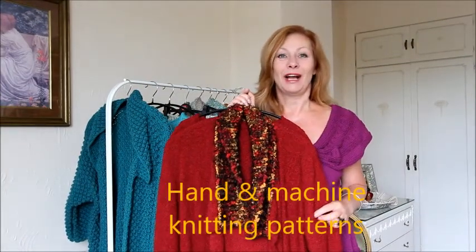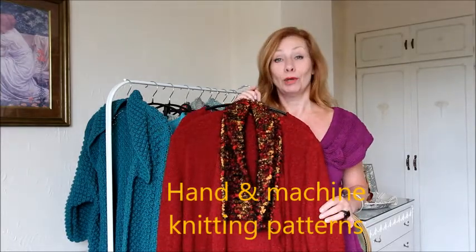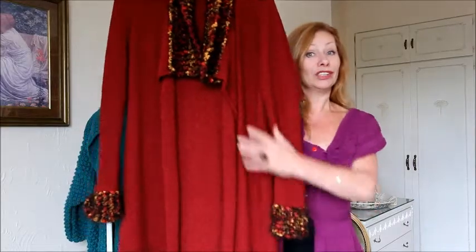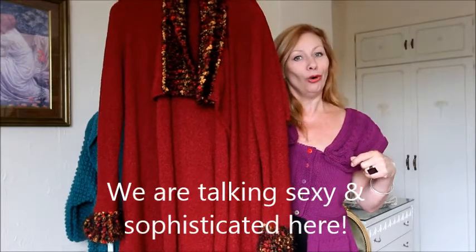Hi there, I'm Marianne Henio and I'm a knitwear designer. My hand and machine knitting patterns are available for you on my website at modernknittingpatterns.com. Today I wanted to show you the Jagger coat and the Jagger dress, based on the 1970s style of Mick Jagger with the long coat and the sophistication of Jerry Hall.